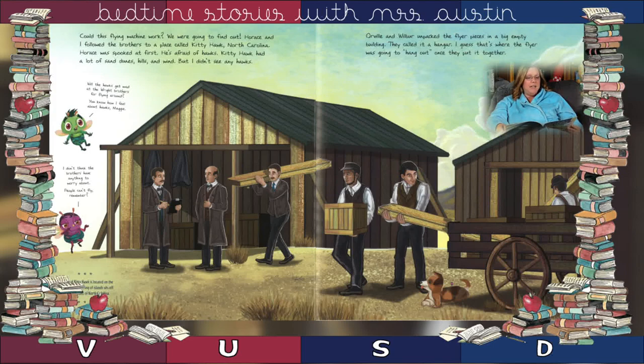Horace and I followed the brothers to a place called Kitty Hawk, North Carolina. Horace was spooked at first — he was afraid of hawks. Kitty Hawk had a lot of sand dunes, hills, and wind, but I didn't see any hawks. Orville and Wilbur unpacked the flyer pieces in a big empty building they called a hangar. I guess that's where the flyer was going to hang out once they put it together.